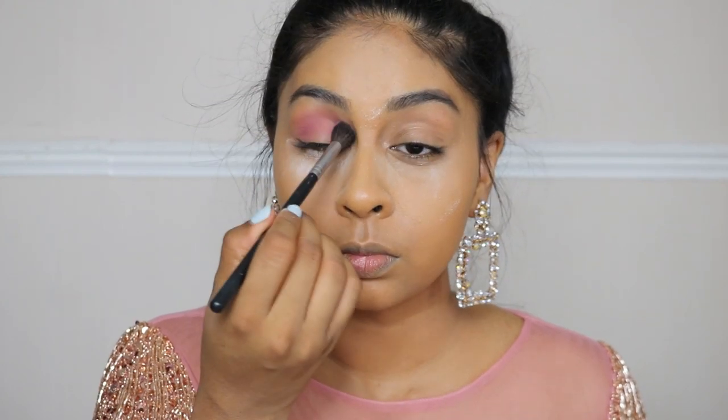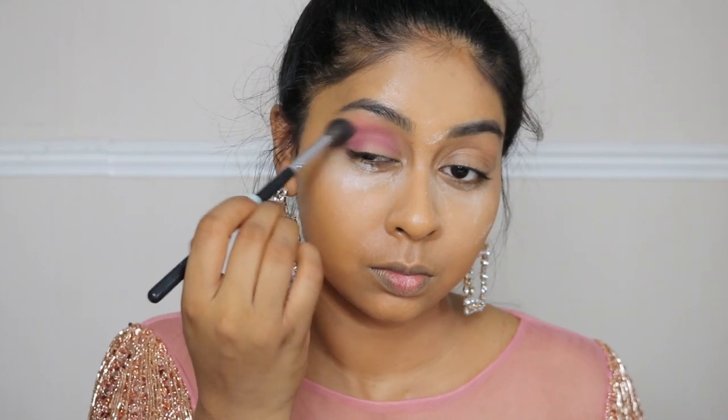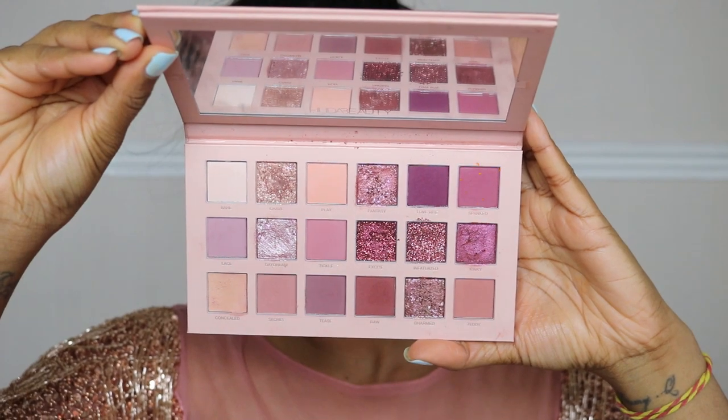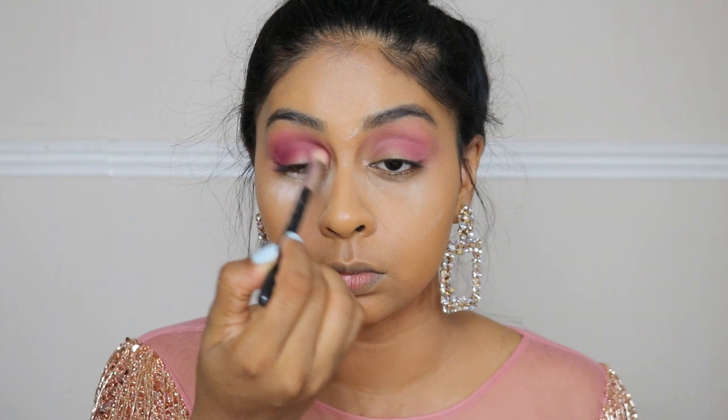I'm going to use this shade — I put a little marker on it — to buff into the crease, literally all over the crease. Then I'm using a slightly darker shade to deepen that crease color and also deepen the outer corner a bit as well. I really need to get more brushes with white bristles — they blend eyeshadows so, so well.